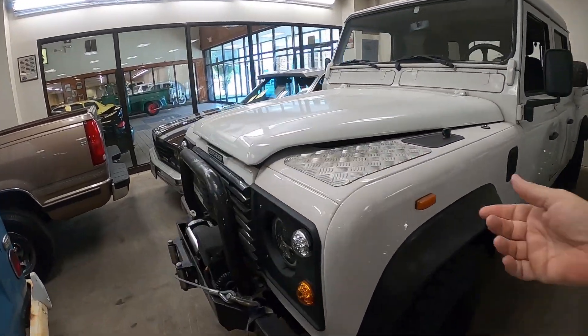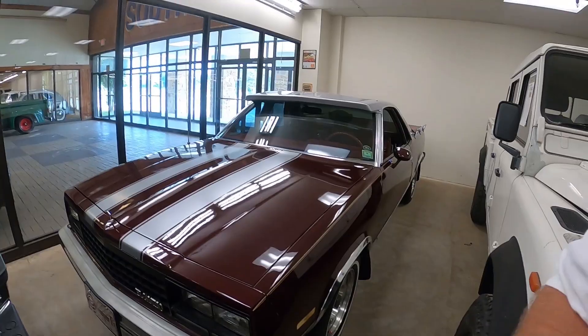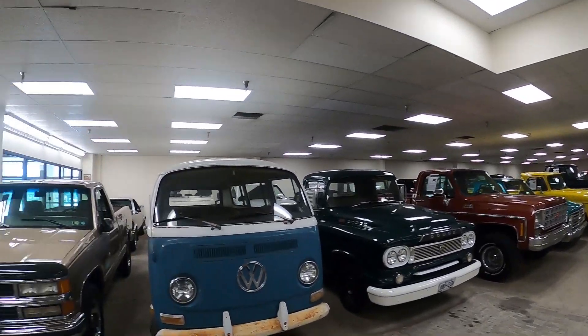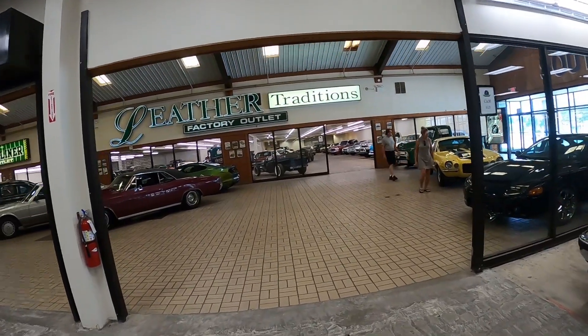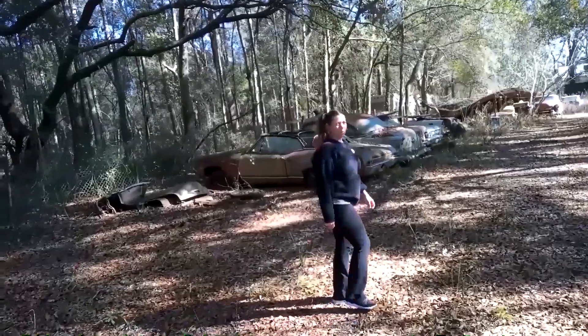There's a TDI Defender and another El Camino back there. So we've covered all the trucks, the funny car, and the IROC. Next we're going to go across the hall into that section over there. Should you subscribe to this channel even if you don't like cars? For this one — probably just for this one.